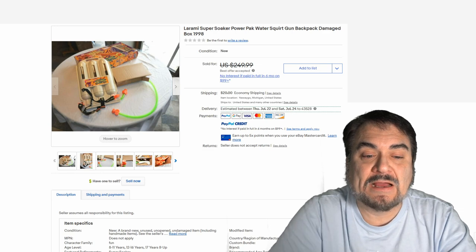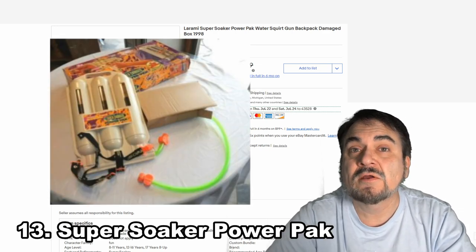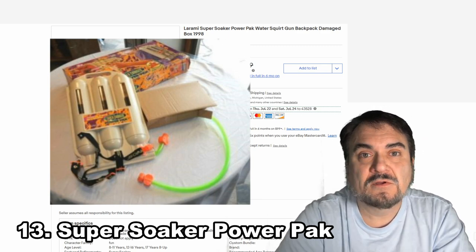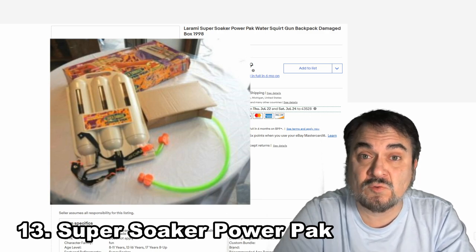Here's a Super Soaker Power Pack. This one's meant to mount on your back and carry a ton of extra water. It plugs in with many of the other models, so some of them you could attach other things to. This one went for just over $200 because it has the box and all the accessories with it.